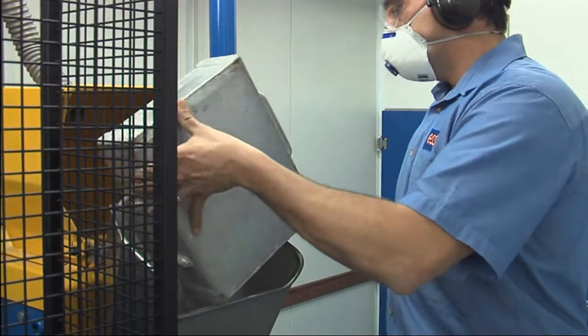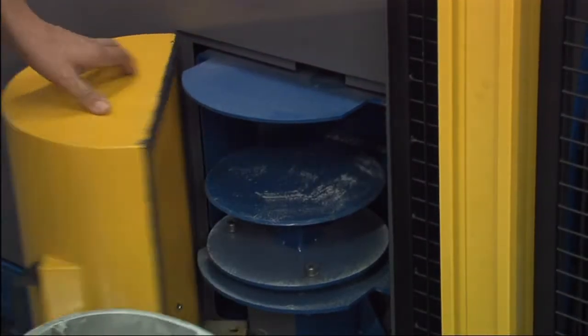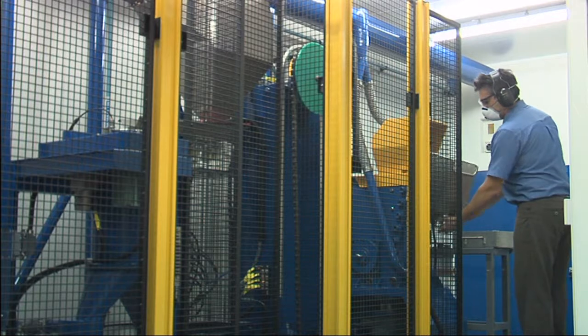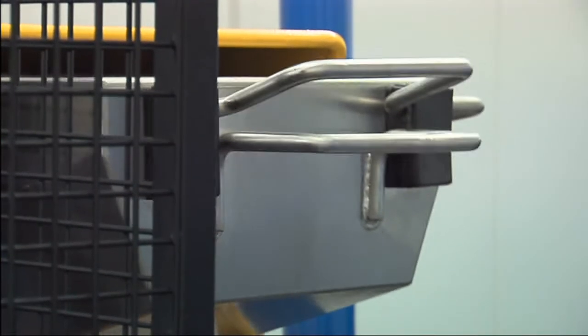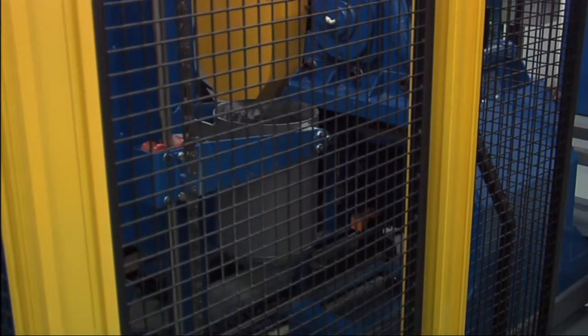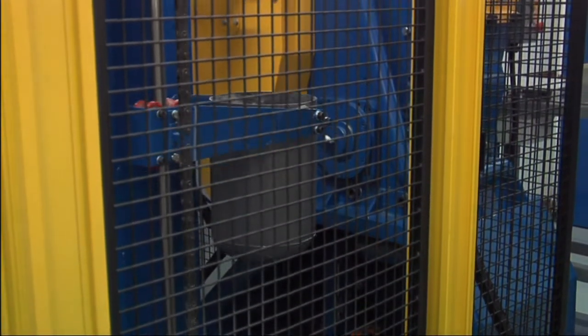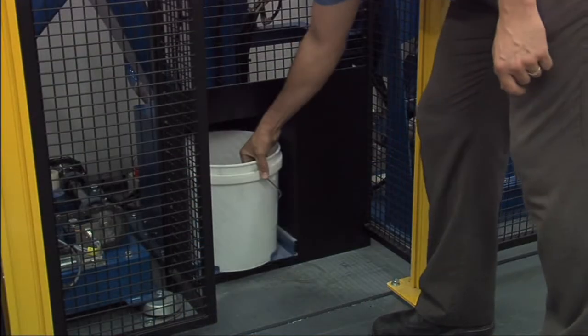Simply load your dried field sample into the crusher and collect the assay portion and residue at the other end. Up to 10 kilograms of dried sample is loaded into the jaw crusher and crushed to 90% less than 2 millimetres. The bucket lifter transports the crushed sample to the variable split rotary tube sampler, where 800 grams is split for the pulverising mill and the residue output to a bucket.